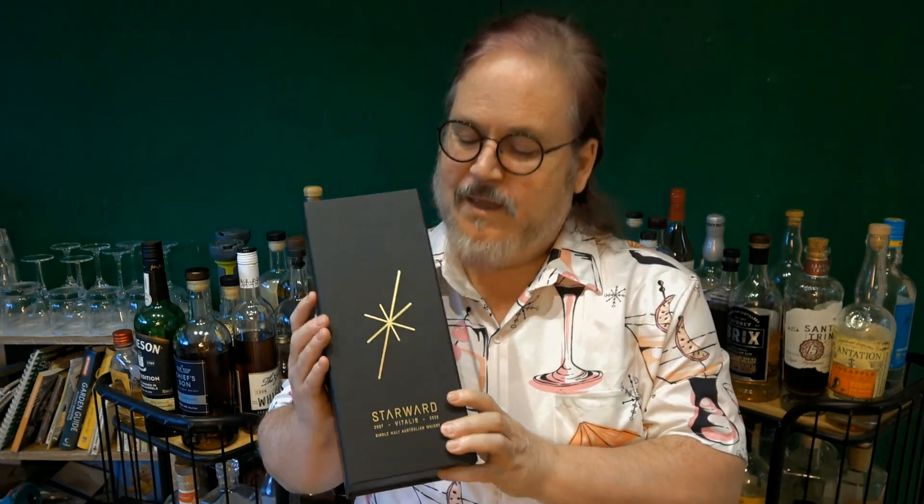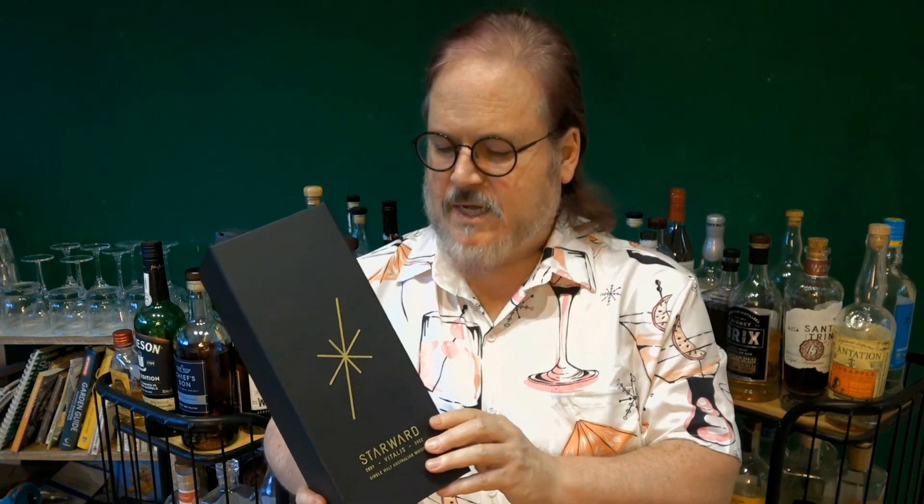G'day cocktail lovers. Here's something I don't think I've done before — an unboxing. I felt compelled to when this arrived today because it's a very special whiskey and the box is so cool. This is from a local distillery, Starward, and it's their 15th anniversary single malt.